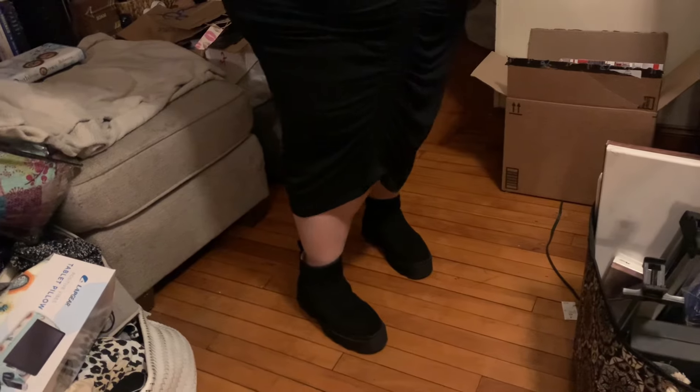This dress is from Target — it's Ava & Viv. I got the 3X. They go up to 4X sometimes with Ava & Viv, but because this one is a little more form-fitting I got the 3X and I'm happy about it. I got tons of compliments today and felt really cute. I'm also wearing new shoes — these black platform boots also from Target. I'll link them if they're still available. I've been wearing my Uggs a lot but they don't look as dressy, so these were perfect with a dress. They gave me and Joe about the same height, which was kind of cute.